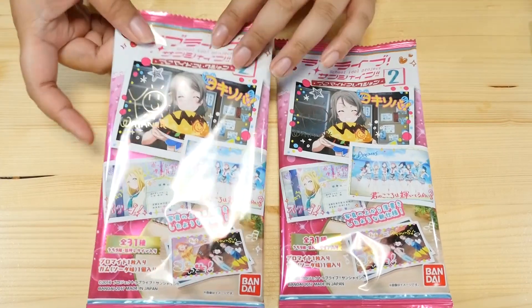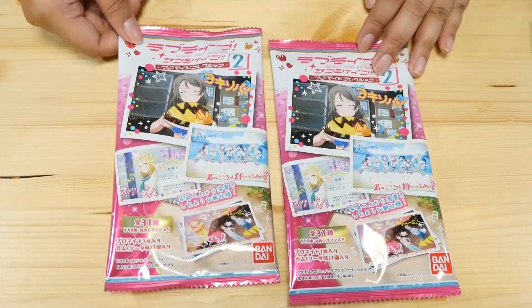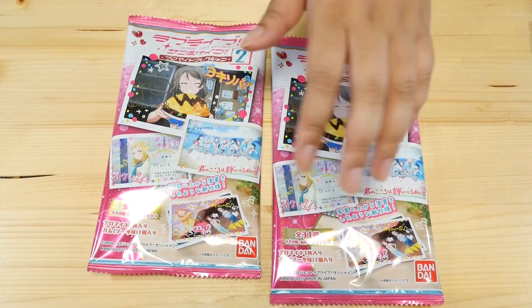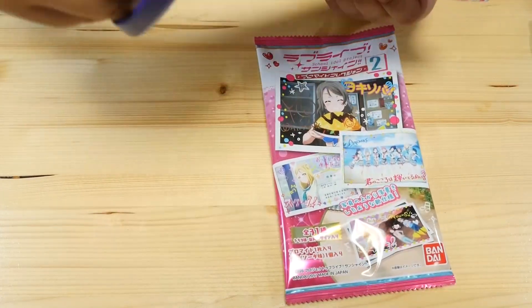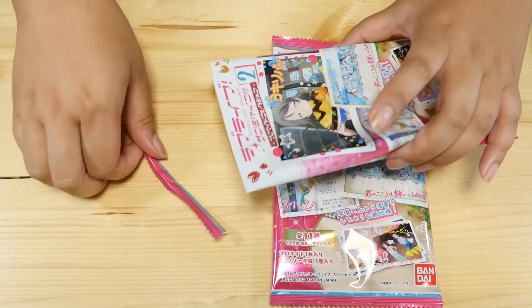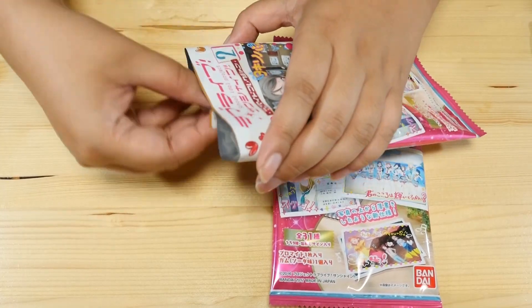Let's go ahead and start with the Love Live blind bags. These are Bromido Collection 2. So they're basically photos and I've opened some of these before. I don't remember if it was series one or two but I do remember that they were very, very cute. So let's take a peek and see who we get.